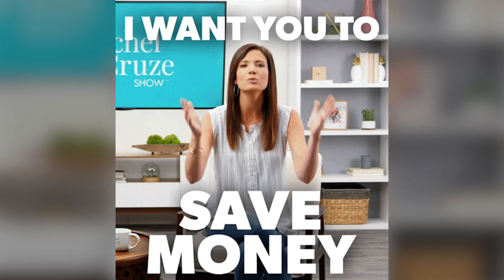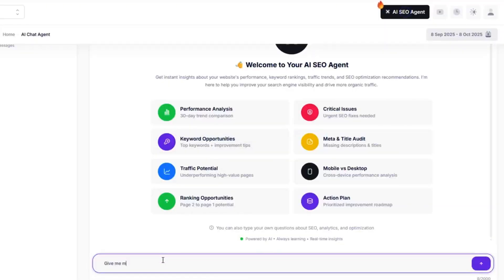Simply ranking on Google used to be the goal, but now you've got AI models like ChatGPT, Gemini, and Perplexity deciding what content gets seen. If your site isn't optimized for AI search, you're invisible in the next generation of discovery. ClickRank helps you stay ahead by analyzing, auditing, and optimizing your website for both traditional and AI-driven search engines so you can boost visibility, fix performance issues, and future-proof your SEO strategy. And the cherry on top, you'll no longer find yourself paying hundreds or thousands of dollars a month for multiple SEO tools and licenses.